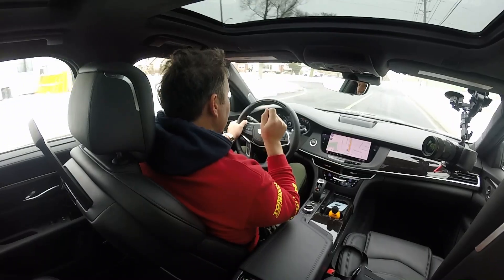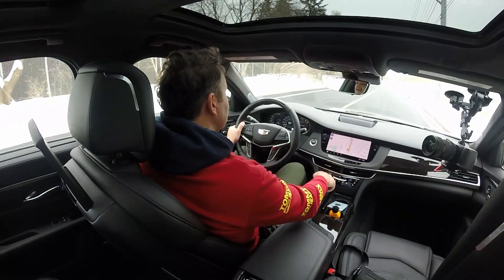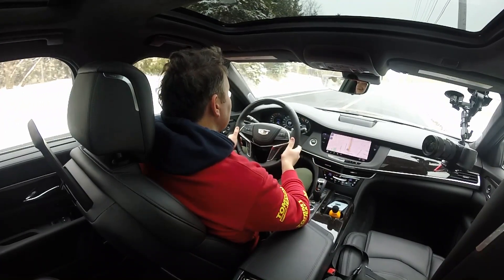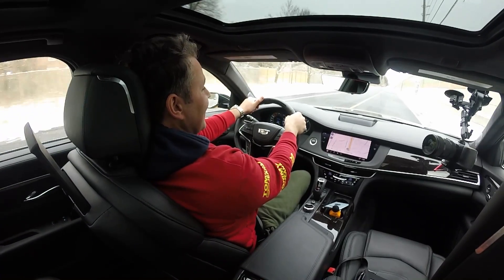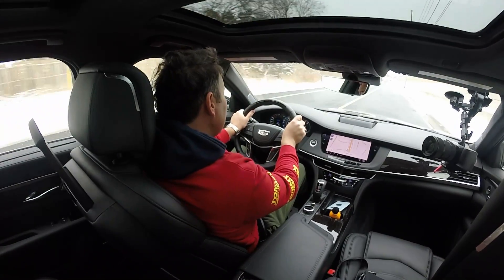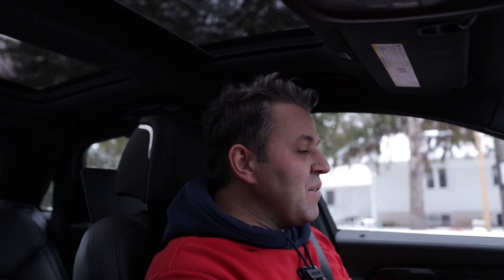Wow, that really took off! At first it didn't launch completely but once we turn off traction that will change everything. Traction is off, sport mode — here we go, one, two, three, go. Oh my god! This car is heavier than the CT5 — imagine the V6 in the CT5 which is lighter. It's just a rocket. It takes off pretty quick with traction control off in sport mode. It does a great job and this car is pretty heavy.